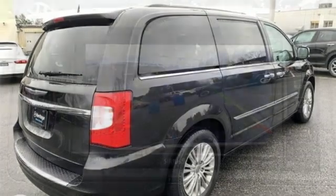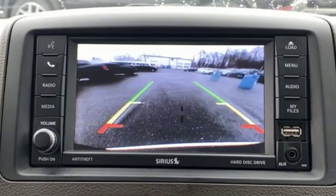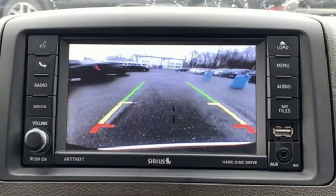New Car Test Drive reports the Town & Country is a great vehicle for families that need to haul kids and cargo on a regular basis.